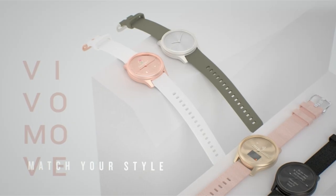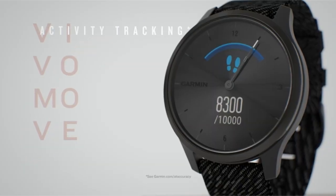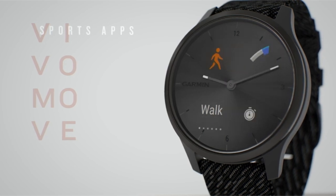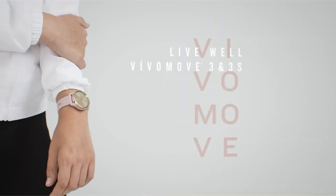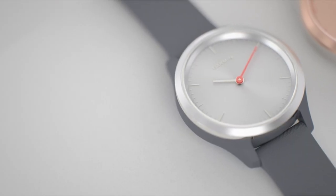So guys, this was the video about the best hybrid smartwatches for women. All the links are given in the description, do check them out. If you enjoyed the video, hit the like button and subscribe to our channel for more videos. Thank you!